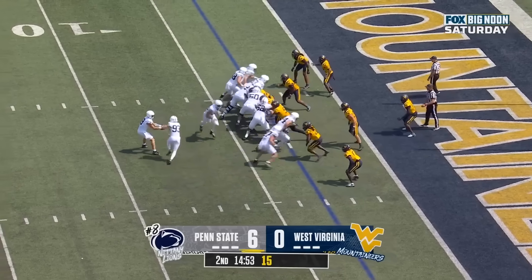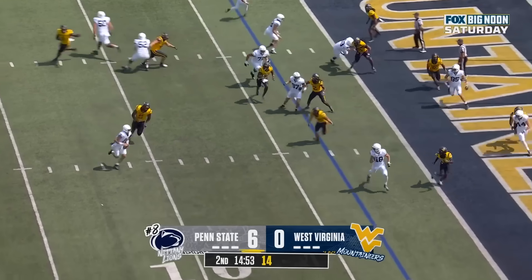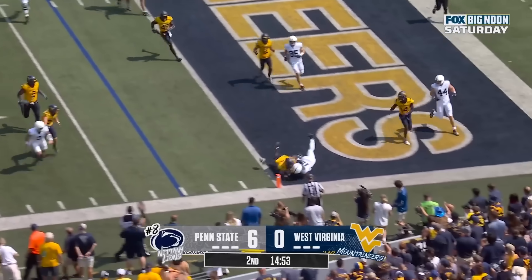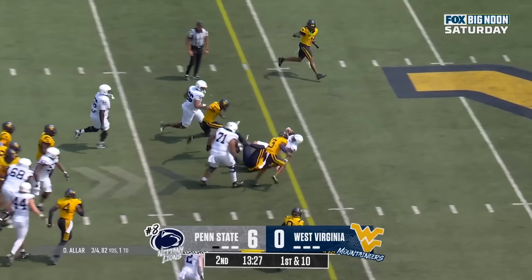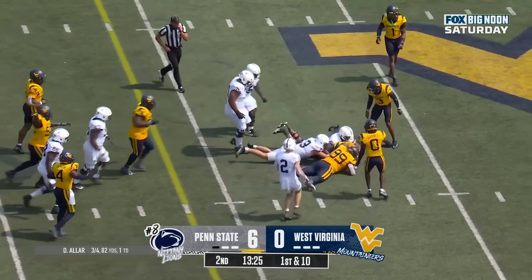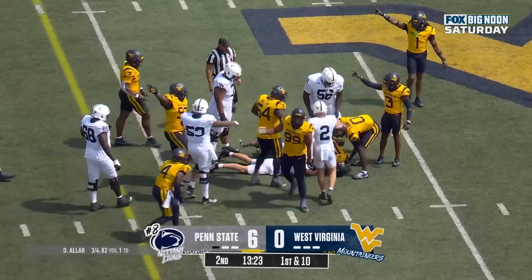They will not kick it. This time they run it — Pribula looking. He'll run the option. And it's Pribula, who lost the ball. West Virginia has it. Was he down? That's the question.